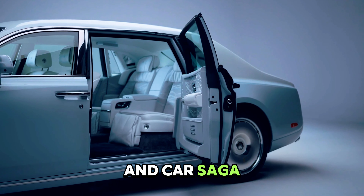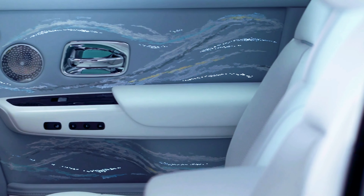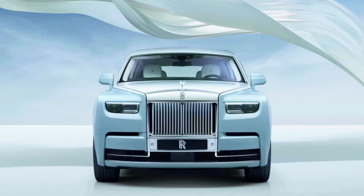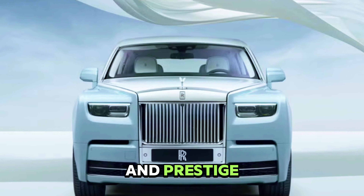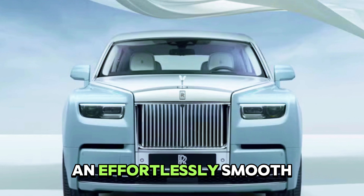Welcome to Bike and Car Saga! Enjoy and speed up your ride! The 2025 Rolls-Royce Phantom epitomizes luxury and prestige, offering a vault-like cabin and an effortlessly smooth ride.